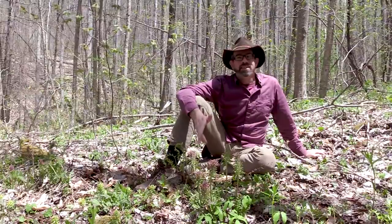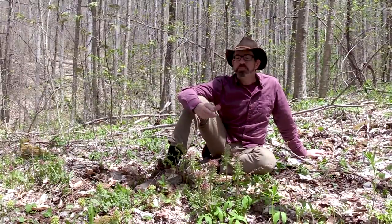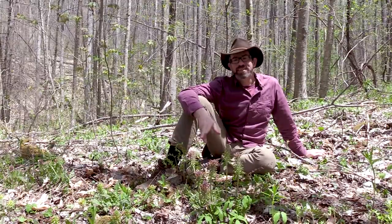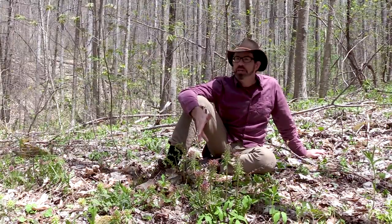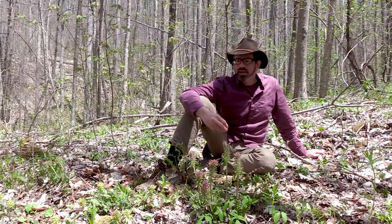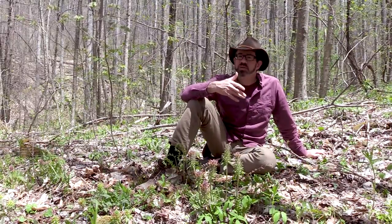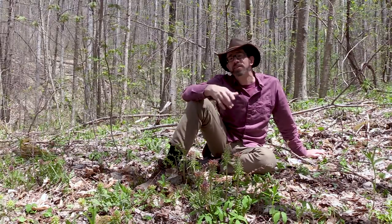That's a little bit about the medicinal plant Pedicularis canadensis, sometimes called betony or wood betony. Hope you find this information useful and hope you get a chance to use this plant to help you relax, relieve stress, and have a more peaceful and easy life.